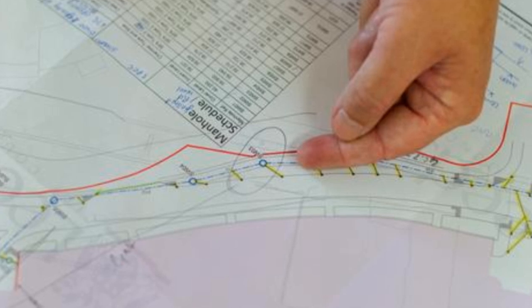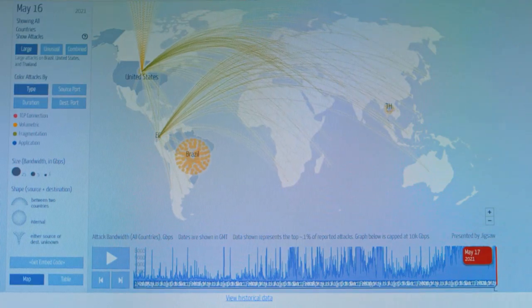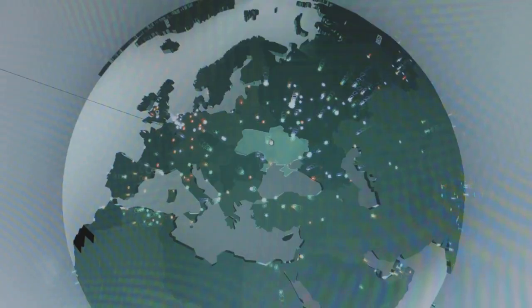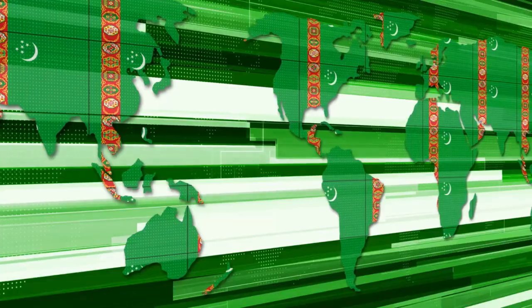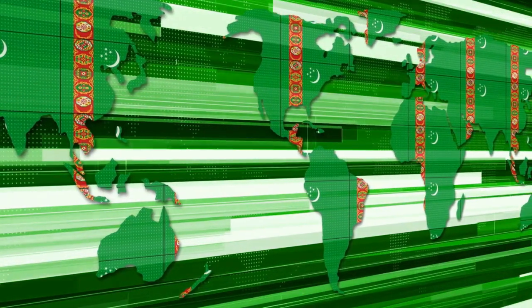Ever notice how a map can make a complicated issue crystal clear? That's their power. Maps reveal hidden patterns and relationships, making it easier to understand complex information. They inform us about everything from population density to climate change. Maps are powerful tools that combine art and science to communicate, clarify, and inspire. They're more than just lines on paper — they're gateways to understanding our world.